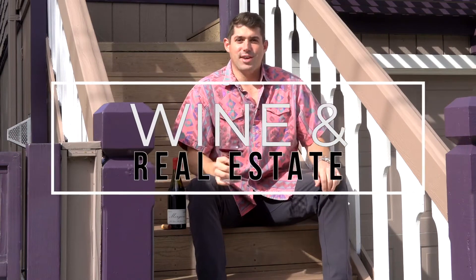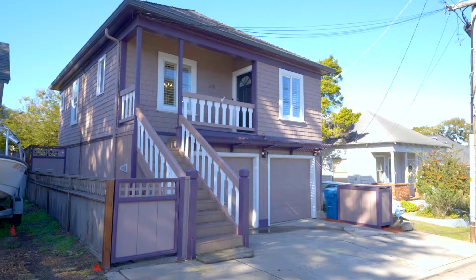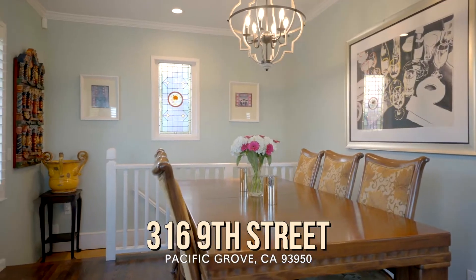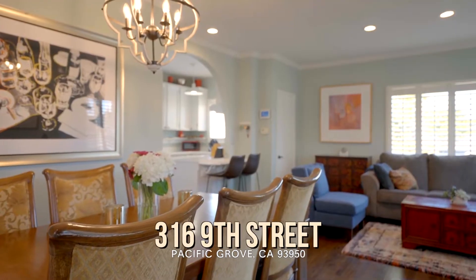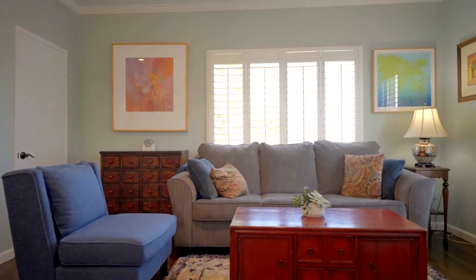Welcome back to Wine and Real Estate. Today I'm at our newest listing in Pacific Grove, which I am so excited to share with you — 316 9th Street. This three-bed, two-bath gem in the heart of Pacific Grove boasts finely polished finishes, ocean views, and the versatility of a possible ADU conversion.